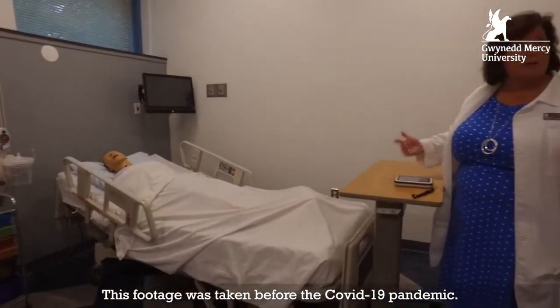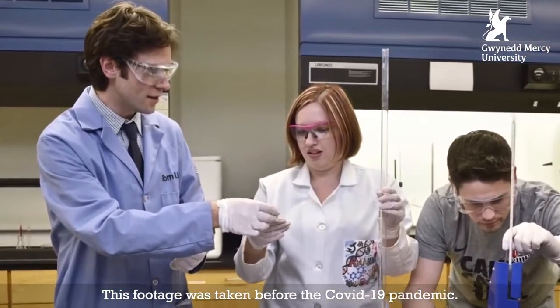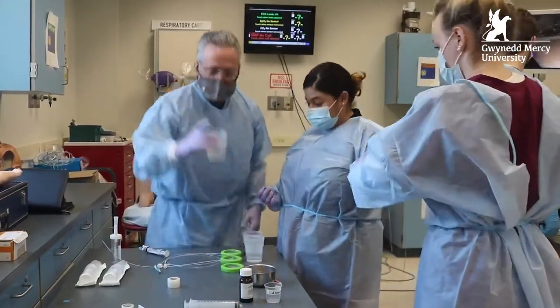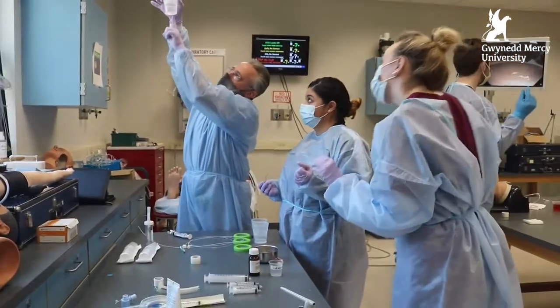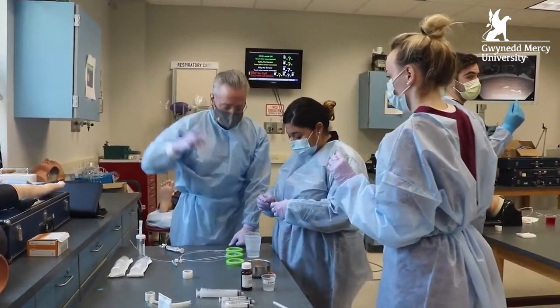Our faculty offices are located just steps from our classrooms and our labs, including my office. Our professors have an open-door policy and are always here to answer any question or to offer advice and guidance to students.